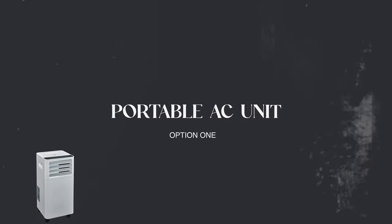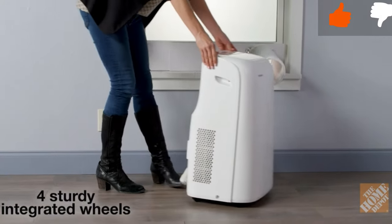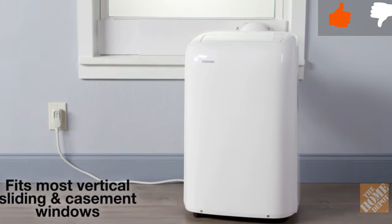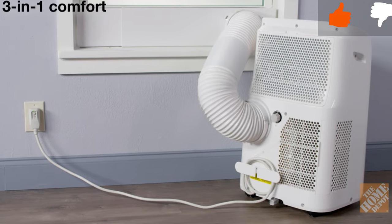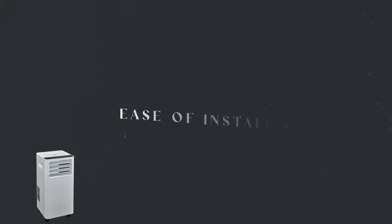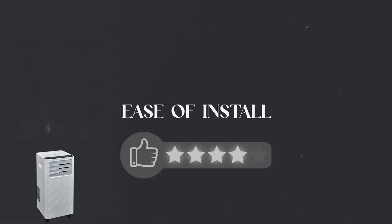Option one is a portable AC unit. A portable AC unit is basically a self-contained unit on wheels — about the size of a big rolling suitcase — with a big tube out the back that forces hot air out the window. For ease of install we're going to rate these five out of five. It's really just as simple as putting the unit in the room you want to cool and running that hose to the nearest window. They come with kits that can adapt to different window types that keep the hose securely in the window. No specialized skills are required.